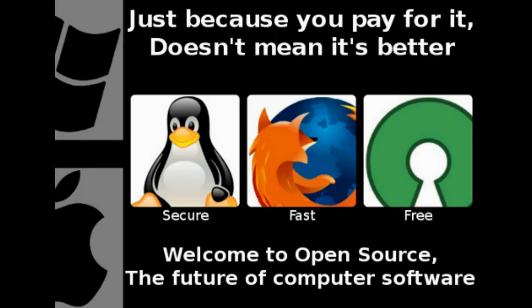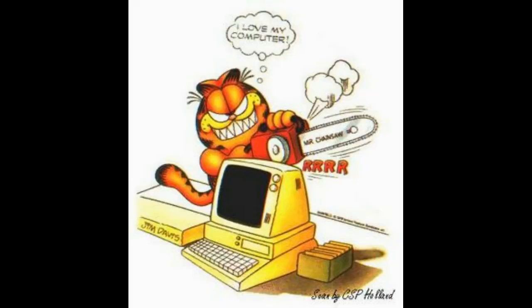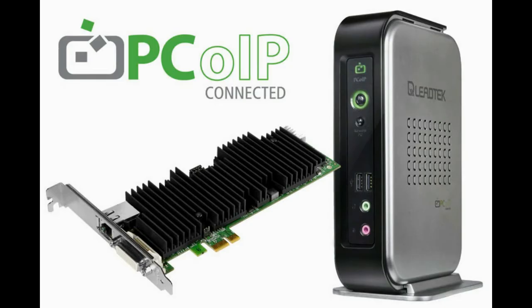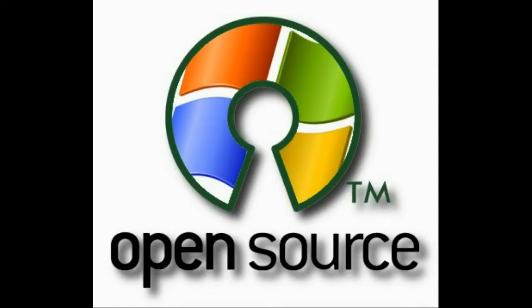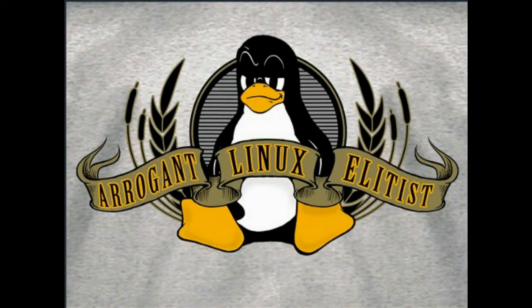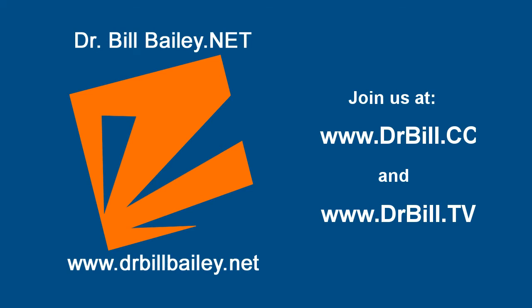Guess I'll go check — I'm so excited! And remember, until next time, that the doctor is out of here. Dr. Bill the Computer Curmudgeon is a production of drbillbailey.net, with all the honors, rights, and privileges thereunto appertaining.